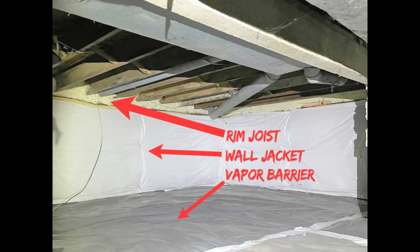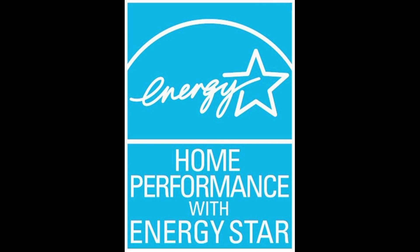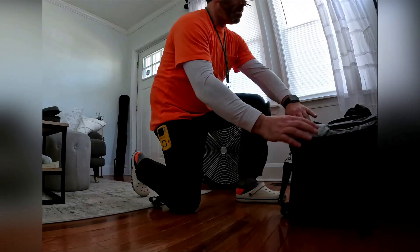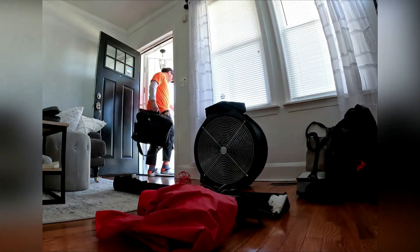That's kind of gross, actually. So what's the solution? Do we need to seal up everything and live in airtight bubbles? Not quite. A significant first step is to get a comprehensive home energy audit. An audit includes a blower door test, which can help pinpoint where drafts are coming from.